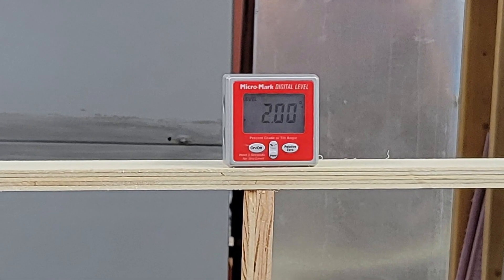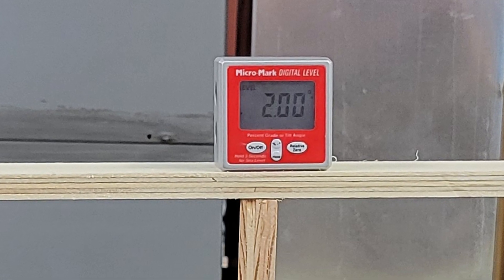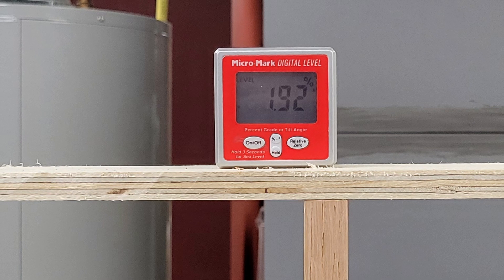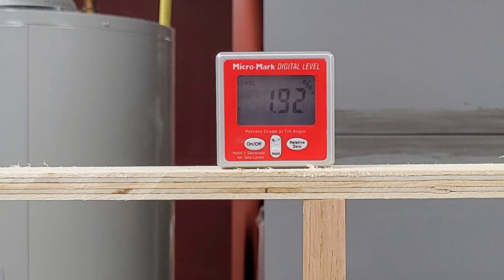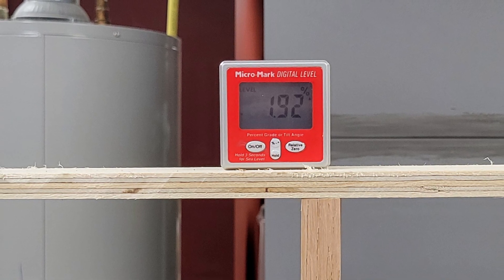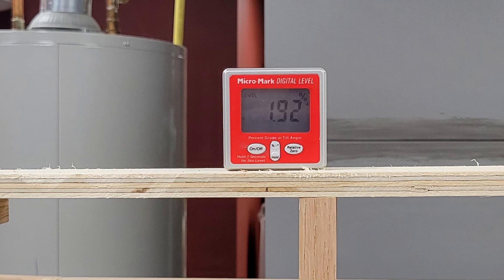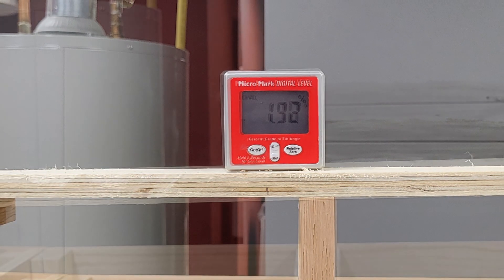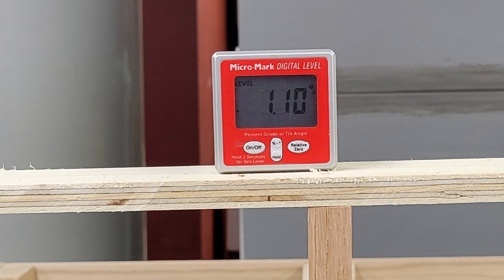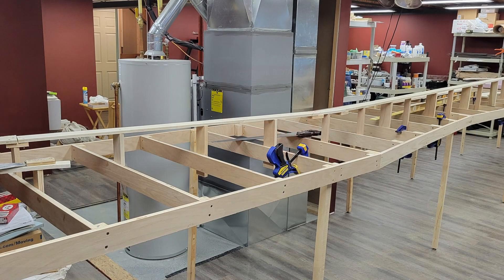My Micro-Mark digital level showed the right grade, so I was beginning to think it was inaccurate. Then I took a closer look — the level was reading in degrees, not percent! The level toggles between degrees and percent but when it's turned on it always starts in degrees. For a nearly two percent grade the corresponding slope is only 1.1 degrees, not two degrees. No wonder the line was climbing too fast — it turns out I was installing the CNW line at an almost three and a half percent grade.